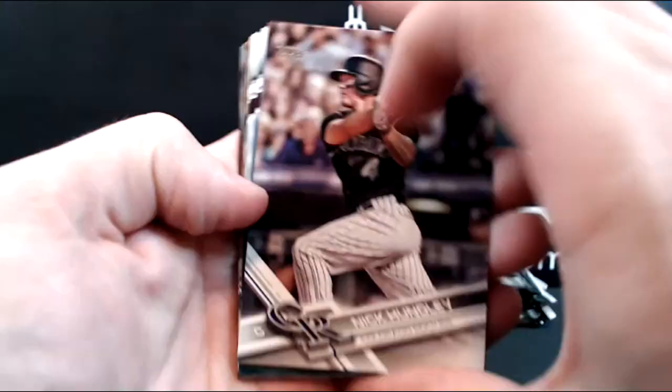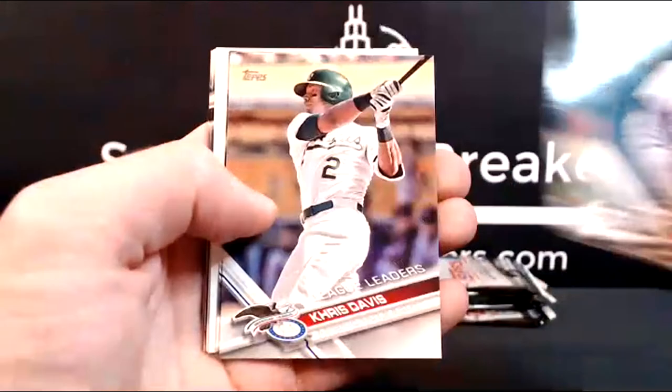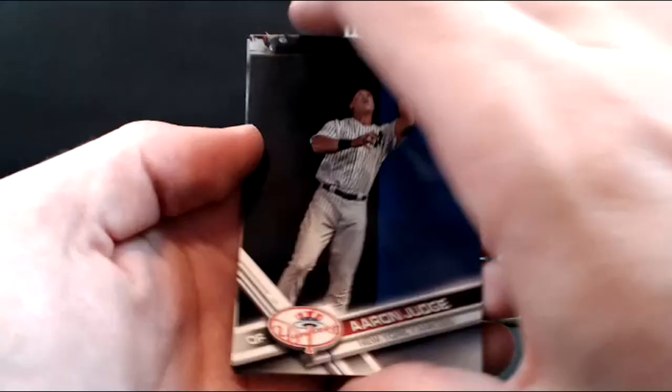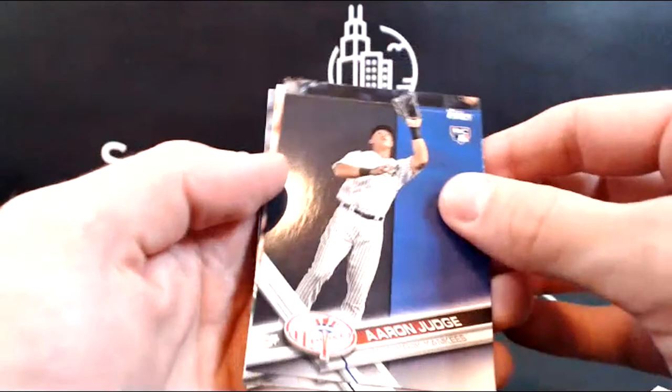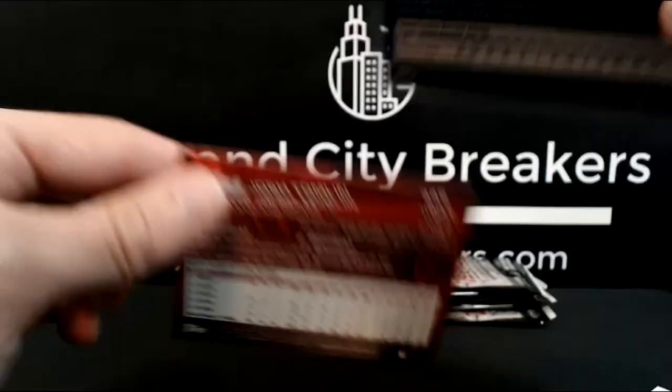Nick Hundley. Anthony Rizzo, Fister, Chris Davis, Cory Dickerson, Andres Thomas buyback, Justin Turner — okay, here we go — first Aaron Judge! Very nice. This one is going out to Gabe, who picked up the Yankees tonight. It's number 1730. That's the base rookie card — Judge.